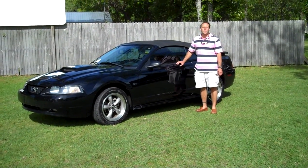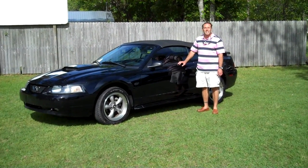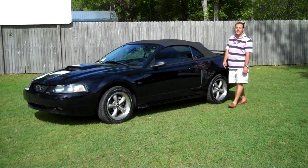Hello, I'm Cody Clemons for Leisure Used Cars in Lynn Haven, Florida. Today we're looking at a 2001 Ford Mustang GT.